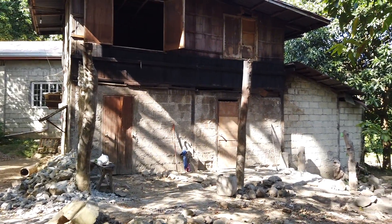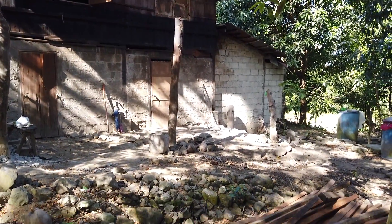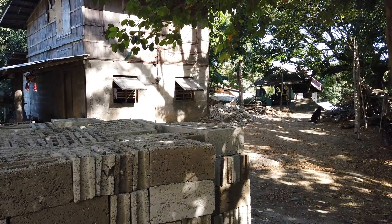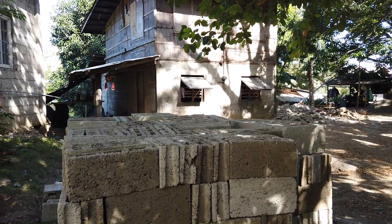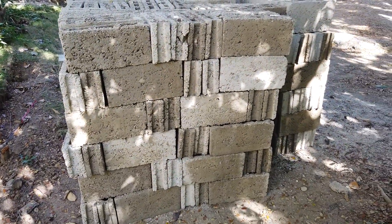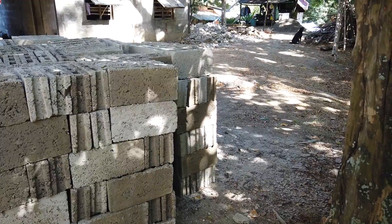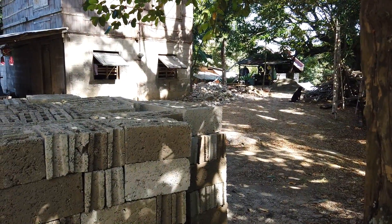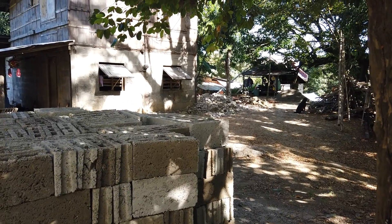I'll be having a documentary effect on this one on how we build this. It's called the Budget Bungalow — I cannot name it otherwise because I'll be doing it on a budget, so my OFW brothers will have an idea of how much it really costs if you really budget your build.